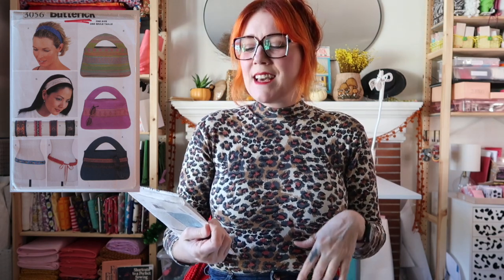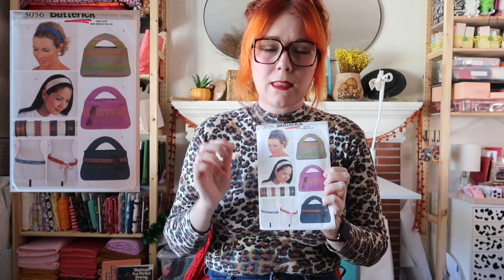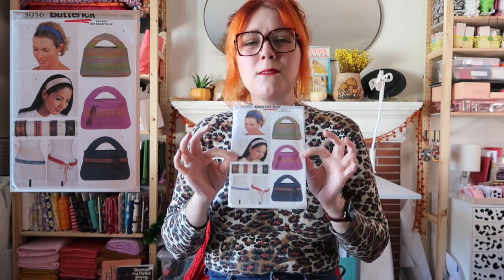Next is Butterick 3056 from 2001 — this is absolutely not my style — but I have short hair right now and headbands are annoying me because they have a big band in the back that makes my hair flip up. So I picked this one up for the very simple headband pattern — basically a strip of fabric with a piece of skinny elastic in the back. Obviously this is so simple I could have just cut a rectangle, but when you find it in the wild for a dollar, you do it.